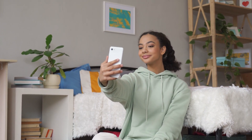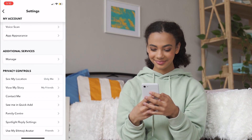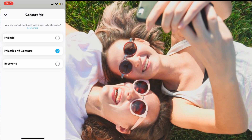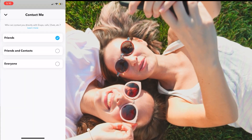To do this, tap on your Bitmoji and then tap on the settings icon in the top right corner. Scroll down to the Privacy Control section and select 'Contact Me.' You'll see three options: Friends, Friends and Contacts, and Everyone. Select 'My Friends' to change your profile visibility.